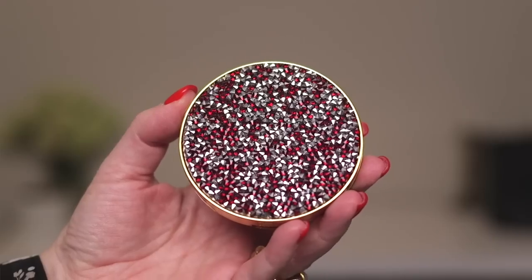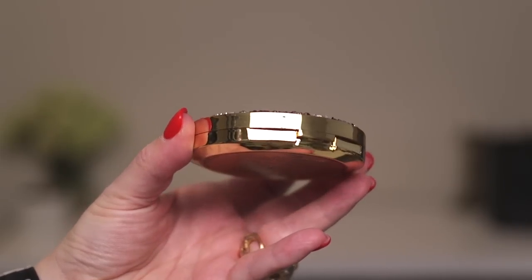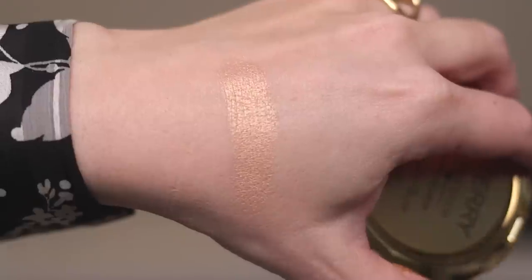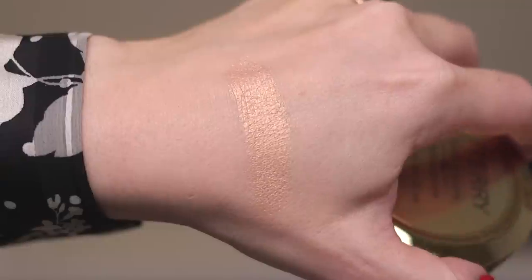On to the new Twinkle CC Highlighter. Here's a close-up of the amazing packaging — it has red and silver-toned crystals on top, encrusted and textured, nothing glittery that comes off, really pretty. It has gold-toned edging and base. The inside is beautiful — it's a pressed powder formula, not baked. Here's a swatch: it's pretty warm, has a thickness to it, very creamy.